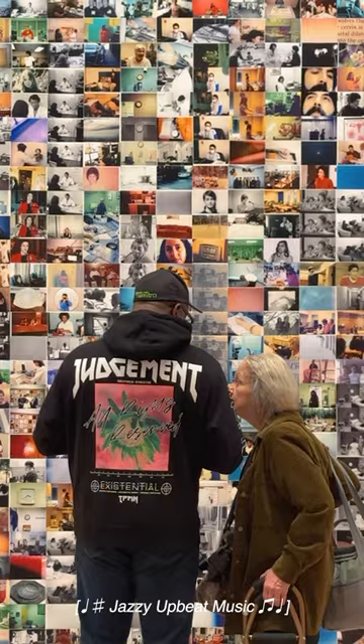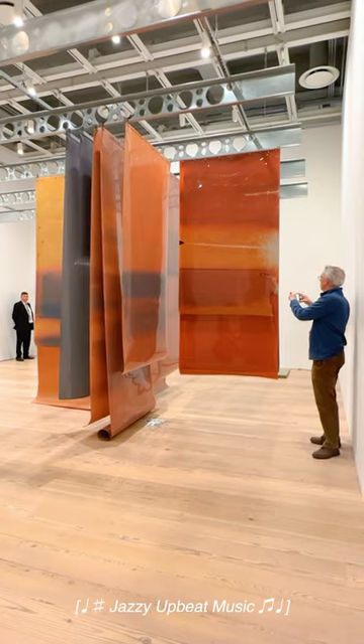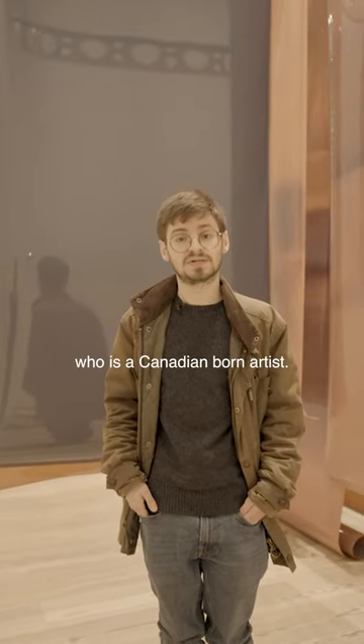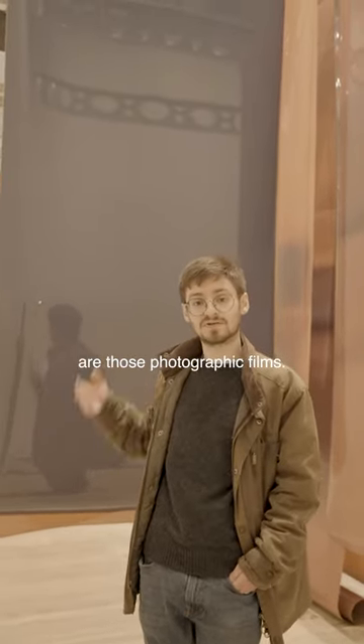Welcome to the 2024 Whitney Biennial. These are works by Lotus L. Kang, who is a Canadian-born artist. In her practice, she makes extensive use of photographic films — what you see behind me are those photographic films.